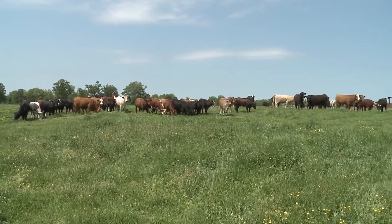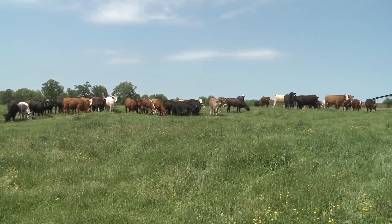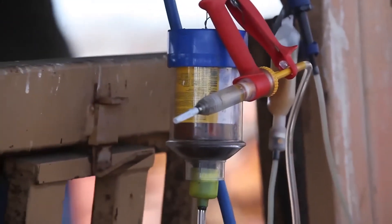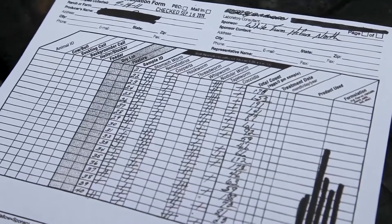What it does is give us a picture of the level of parasitism within the group of animals. The reason that fecal egg count reduction tests are so important is because we need to check the efficacy of these dewormers and see what they're doing.